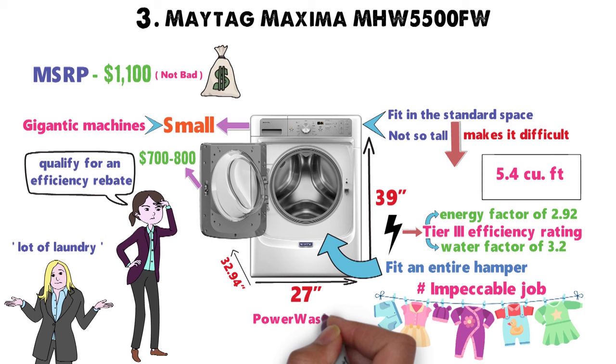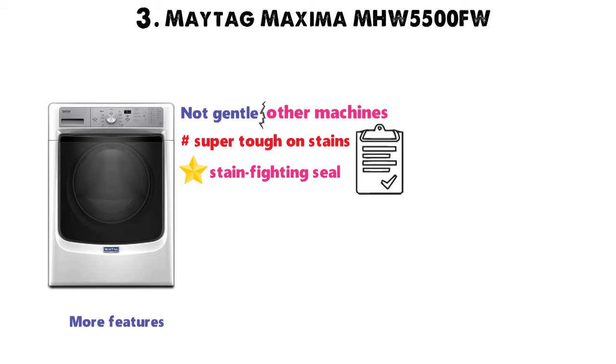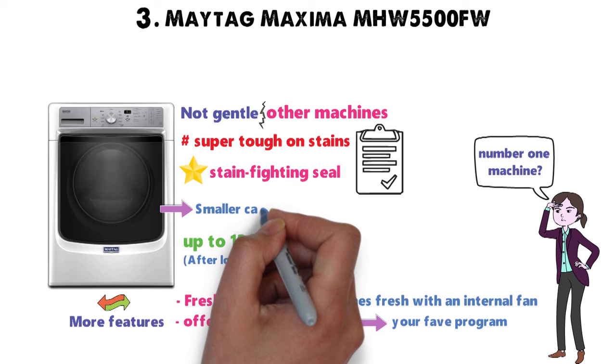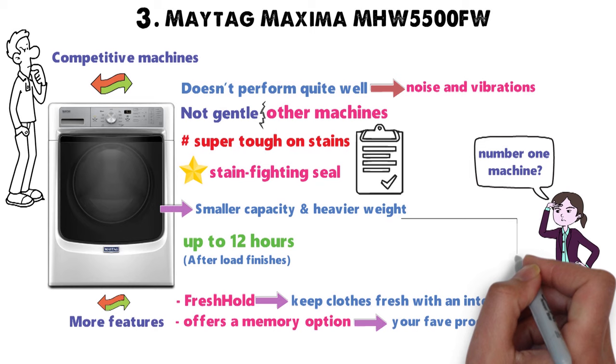Between the power wash system and the steam for stains option, you'll find your clothes look as good as new for a long, long time. It's not as gentle as a few other machines, but it's super tough on stains and gets an excellent stain-fighting seal of approval from just about everyone, including Consumer Reports. It offers a memory option so you can easily get back to your favorite program, and the fresh hold option keeps clothes fresh with an internal fan and tumbling for up to 12 hours after the load finishes. So why isn't this number one? It's the smaller capacity, heavier weight, and it doesn't perform quite as well in terms of noise and vibration — and it's nowhere near as good-looking as some competitive machines.